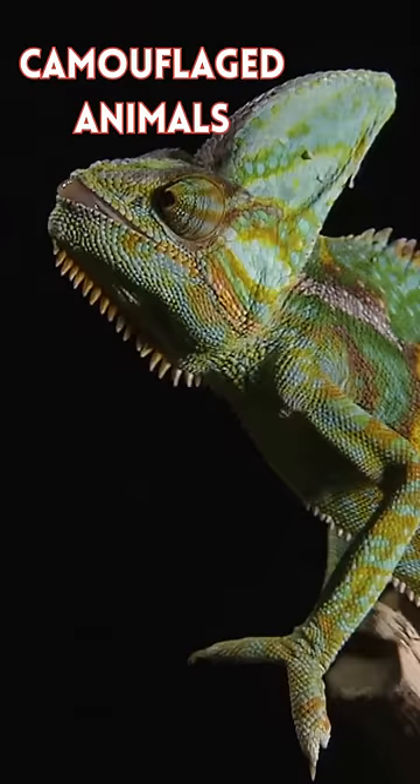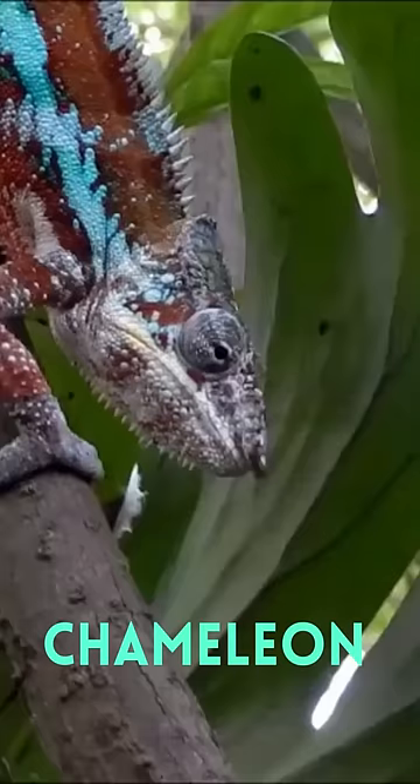Welcome, nature lovers. Today we're delving into the incredible world of camouflage, where animals become masters of disguise to survive.